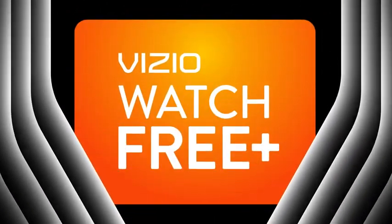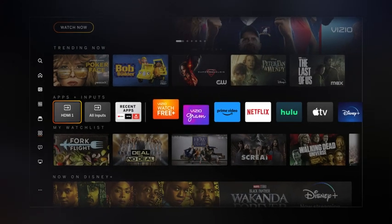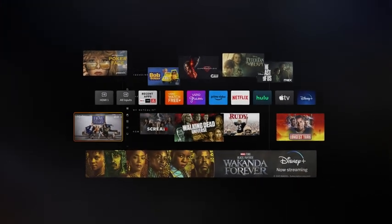Turn your living room into a personalized entertainment experience by customizing your app row and saving your favorite content to your watch list. Sit back and watch us transform built-in streaming.